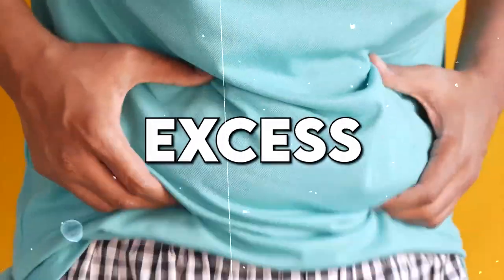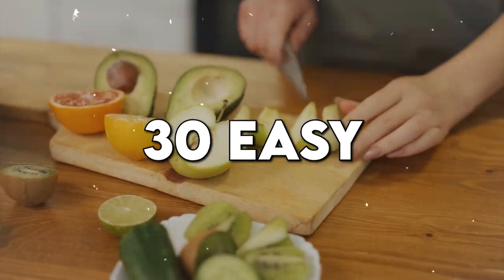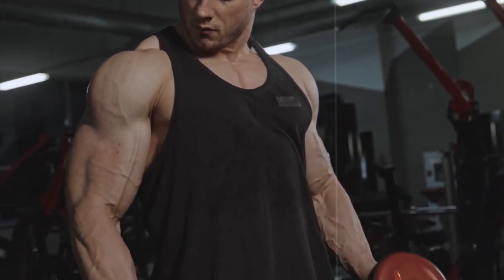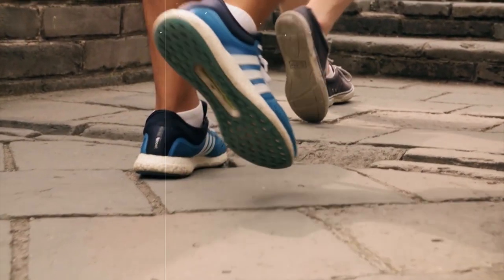Are you tired of struggling with excess belly fat? Do you want to shed those extra pounds quickly and effectively? Look no further — we've got the perfect solution for you. Hello everyone, welcome back to Health and Wellness Hints. In today's video, we are going to explore 30 easy weight loss lunches that will drop your belly in just one week.